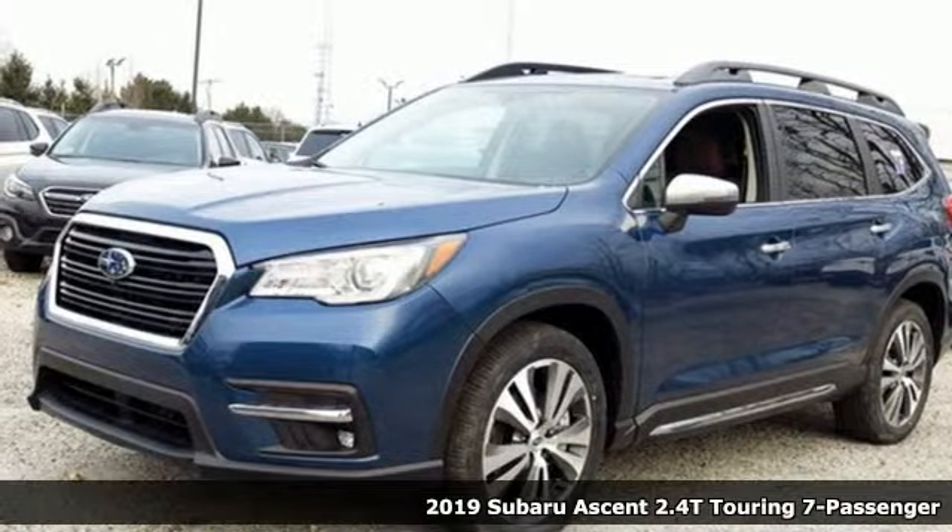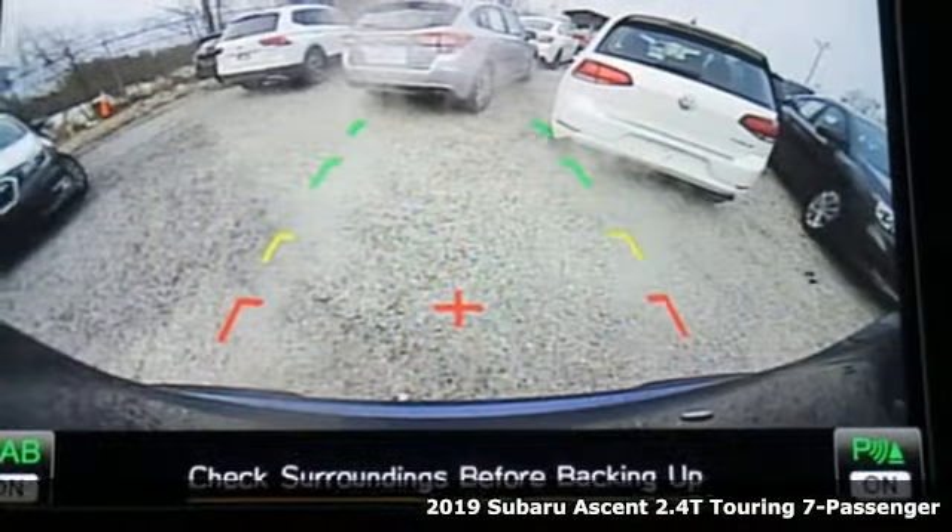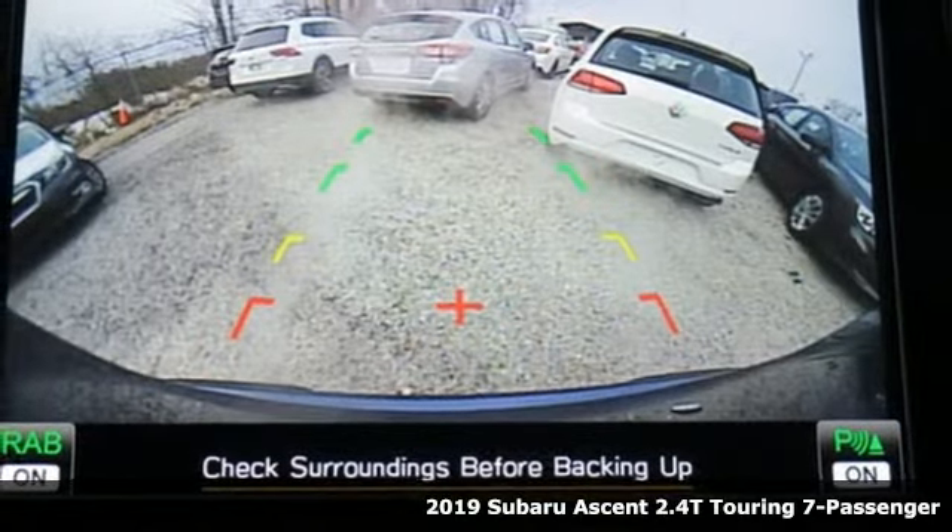It's a new 2019 Subaru Ascent. Live in the moment and love every minute in your Subaru.